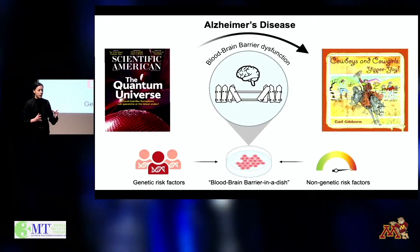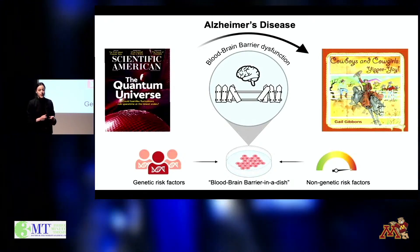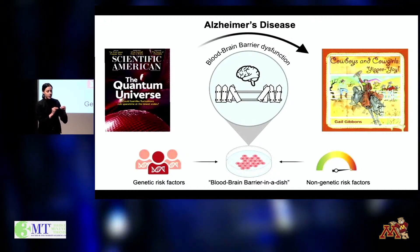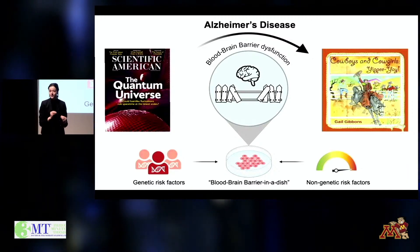It does this to keep your brain cells happy and healthy. But at the beginning of Alzheimer's disease, this barrier breaks down, and that can cause some real damage.